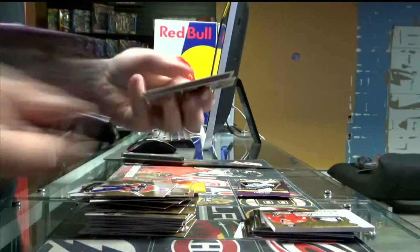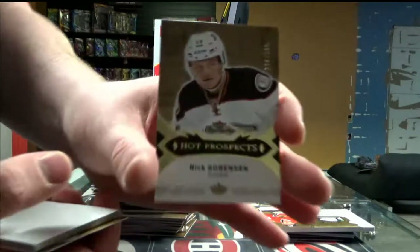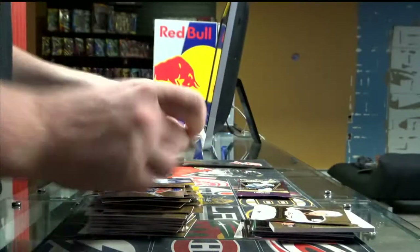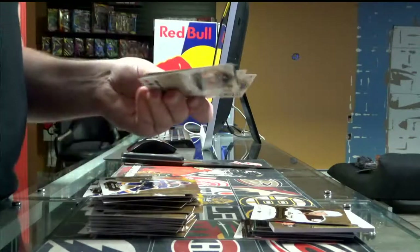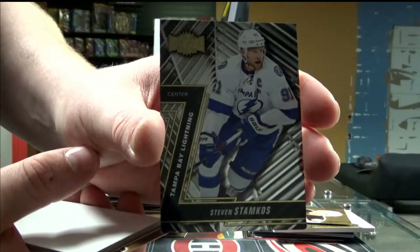Last two packs. Out-prospect, out of 399, 3D — Anaheim Ducks, Nick Ritchie. And on the last pack — please, no random. We have Metal Universe, Tampa Bay Lightning — Steven Stamkos.